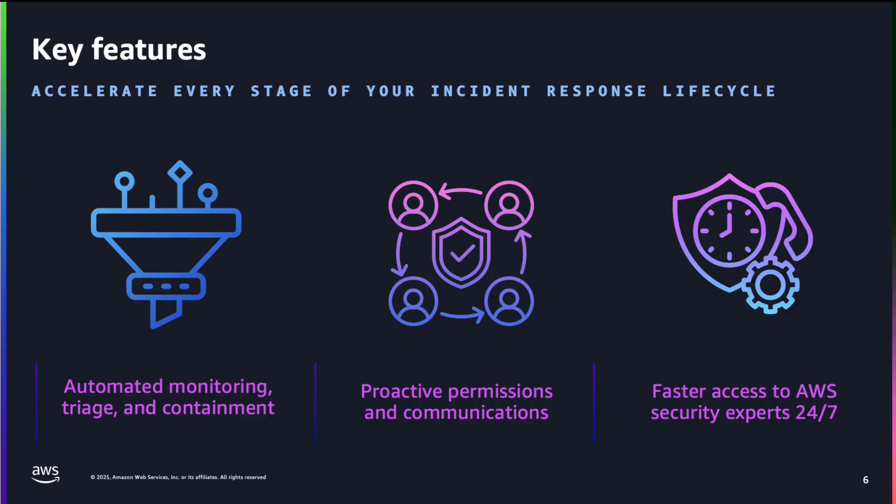There are also optional automated containment features to quickly mitigate events. Second, AWS Security Incident Response helps coordinate and scale incident response. With this service, you can customize incident response plans across selected accounts, configure and manage incident response teams, centralize team communications during events, and orchestrate permissions and access controls for more efficient response.